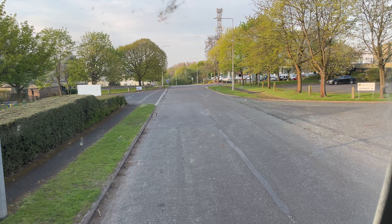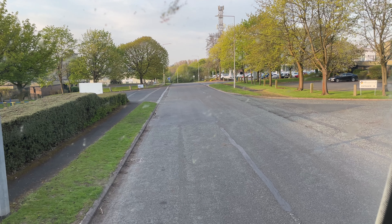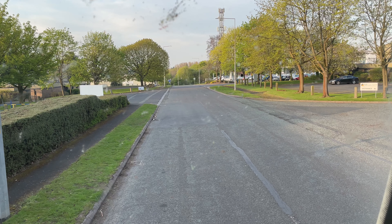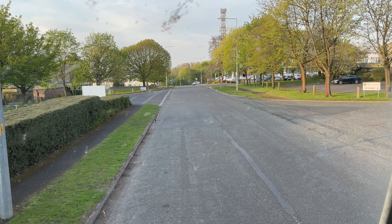Now you have to be careful where you do this, because I do remember places like an industrial estate up in Thirsk where they book you for parking on the curb, but it looked okay here so I did it.